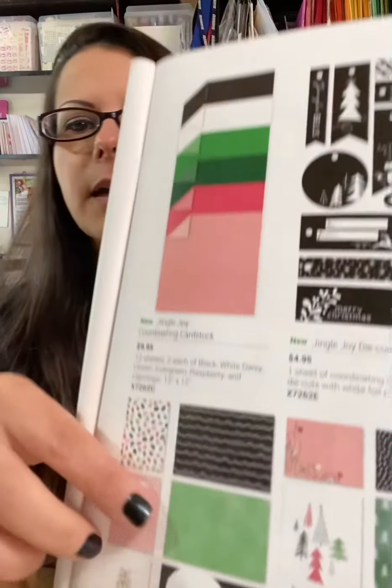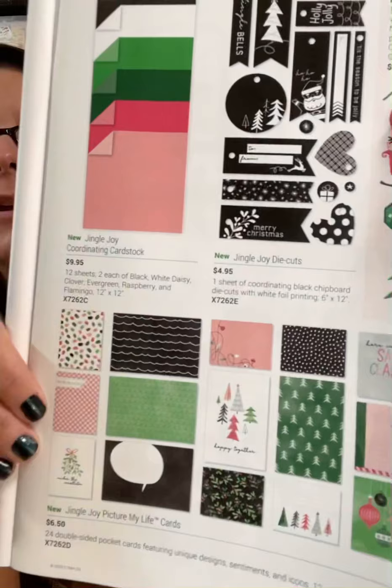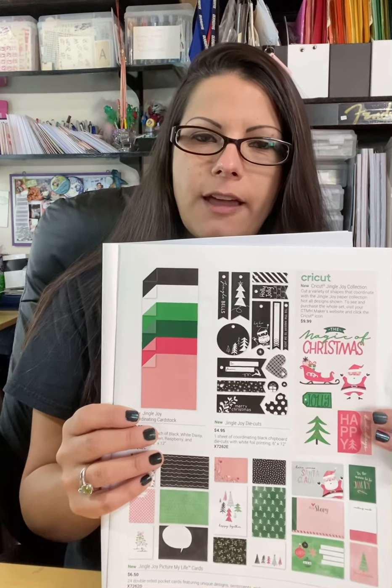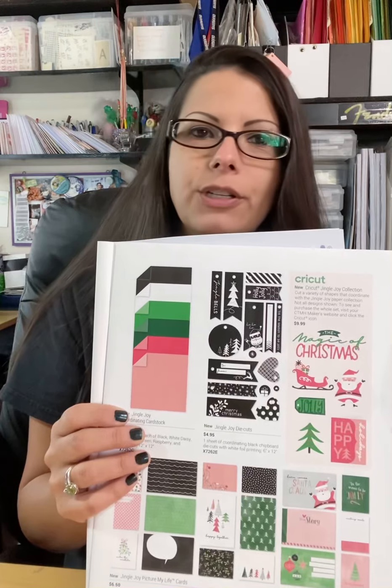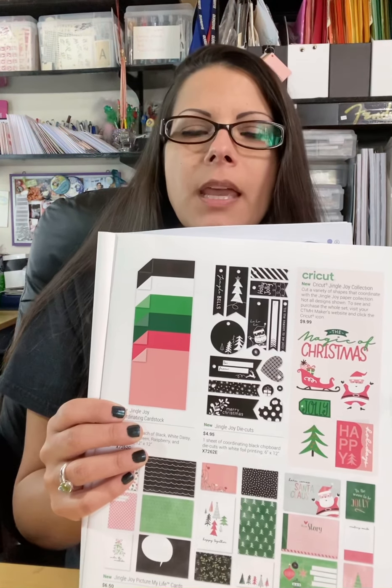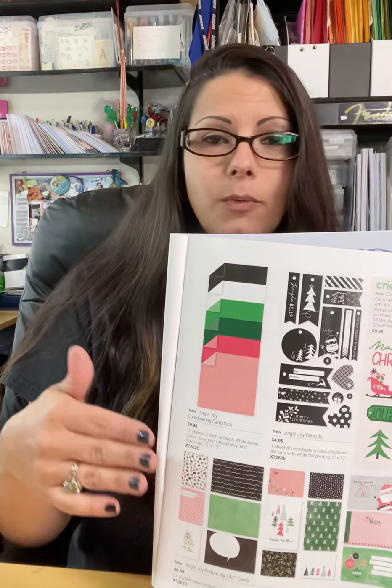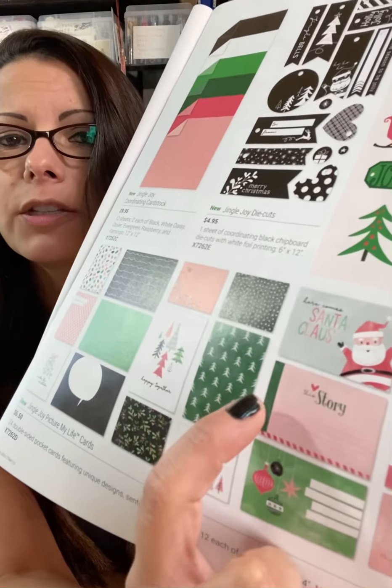Down here you've got your Picture My Life cards. As I've talked about before, they come in four by six or around three and a half by five, and you can use them for mats or images on cards. Each card comes with an image on the front and on the back — one image might be vertical, the other could be horizontal. You never know what you're going to get until you get the pack, but I guarantee you're going to love it. There's Christmas trees, Santa Claus, and also journaling squares with little lines so you could write your story or put it inside a card as a sentiment for extra pop.